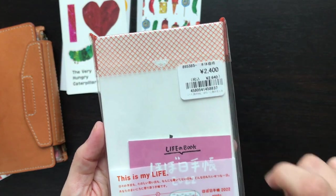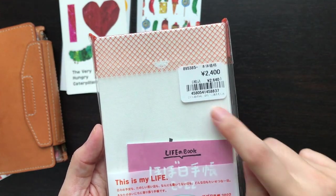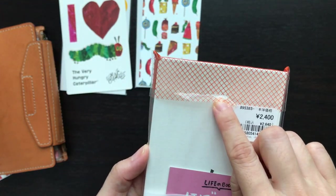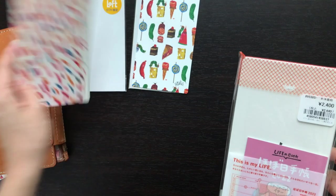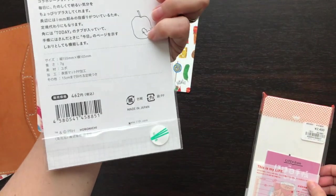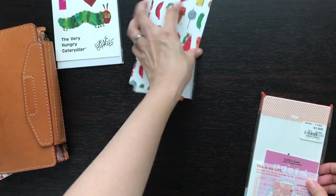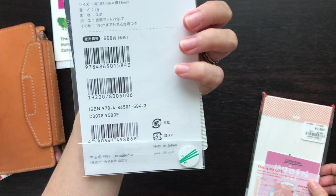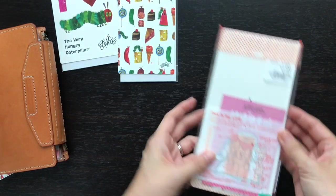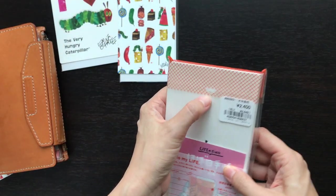I forgot to show you the pricing. This is 2,400 yen, which is like $20 and a bit. And then these ones I think are like four or five dollars each — this is probably like $4.50 American. This one is 500 yen. Okay, so let's look at the Weeks.